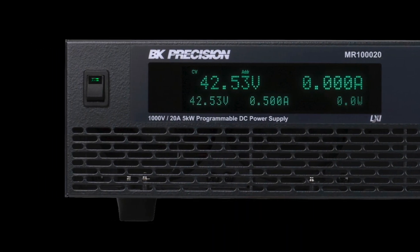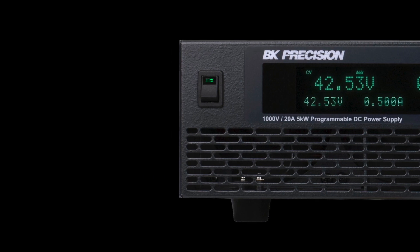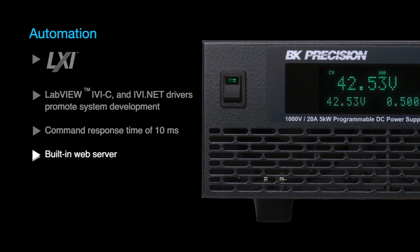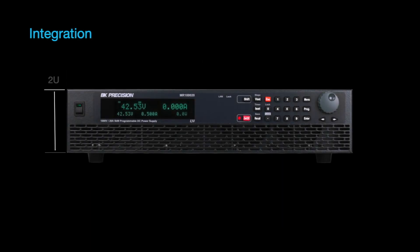The MR Series offers many features for ATE system and integration applications including an LXI compliant LAN interface, LabVIEW IVIC and IVI.NET drivers, fast command response times, a built-in web server interface, and SCPI support. The compact 2U form factor saves space in high-density rack environments.